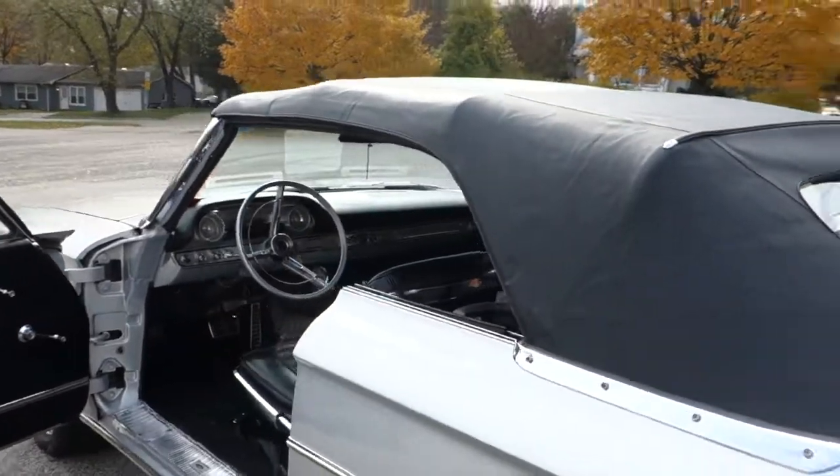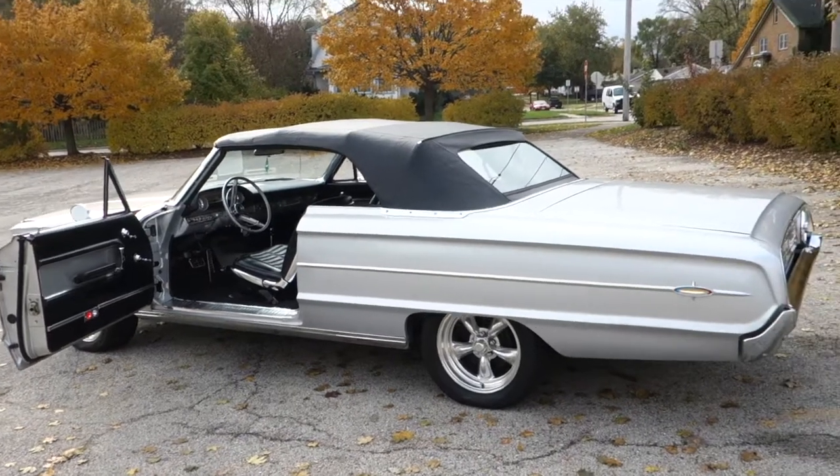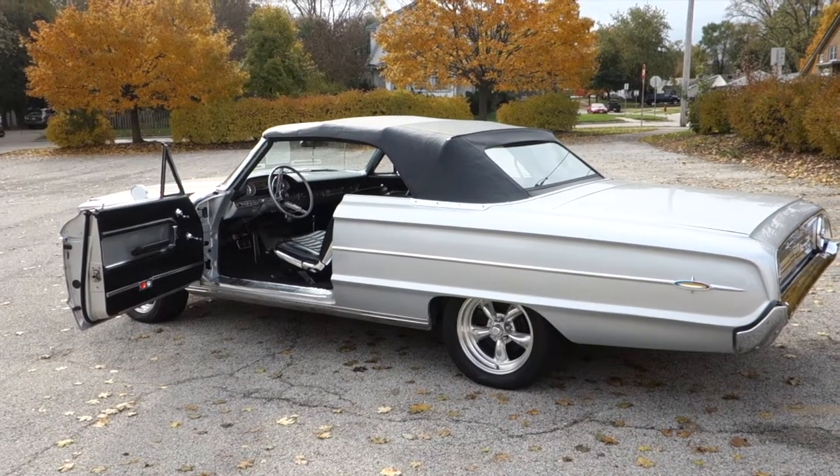You can come and see this car and many more at northshoreclassiccars.com or please give us a call at 847-393-7887.